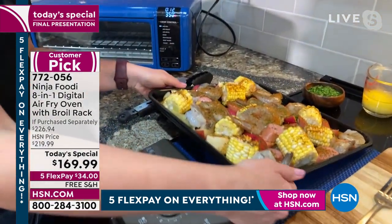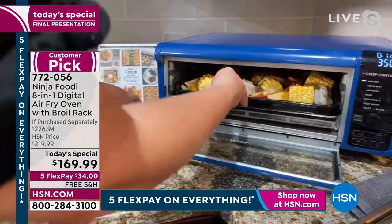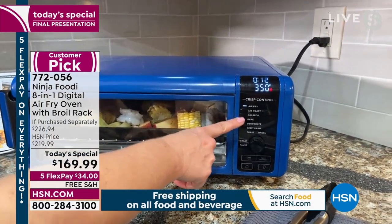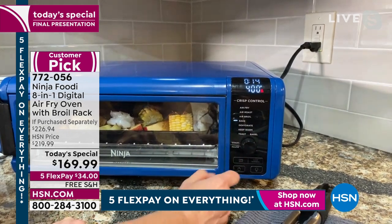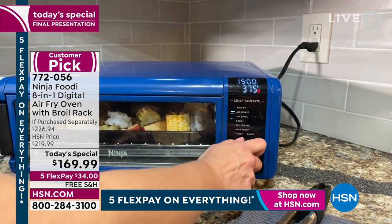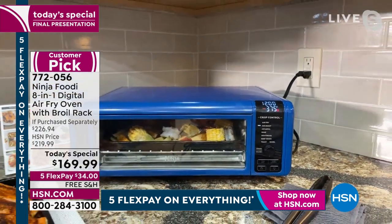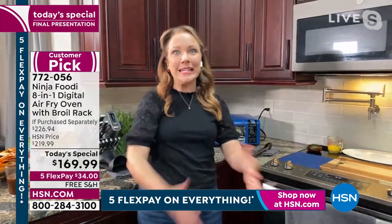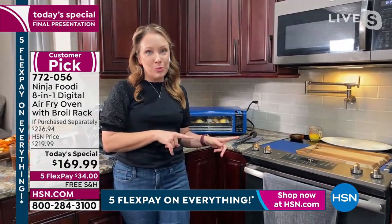Let me show you how to use that front panel again — we're going to do a shrimp bake. We've got some shrimp here with some sausage, potatoes, and corn as well. It really does amazing sheet pan meals and that sheet pan is 13 by 13, so you're getting a lot of capacity. You have air fry, air roast, air broil, bake, dehydrate, keep warm — great if people have different schedules — and then toast and bagels too. I'm going to air roast this at about 375, lower the time to about 12 minutes, and hit start. It's a 60-second preheat up to 500 degrees.